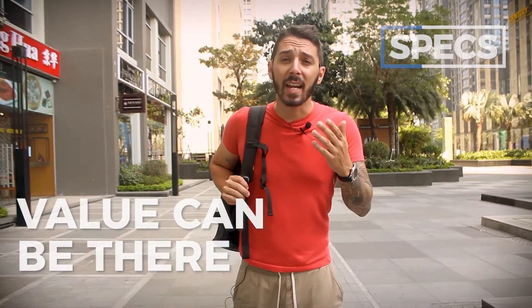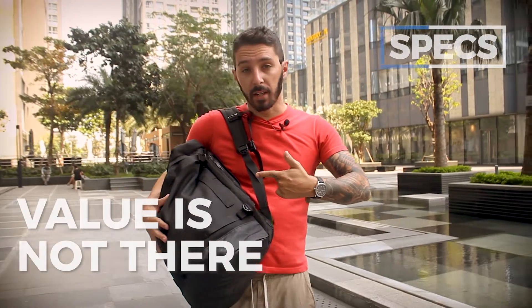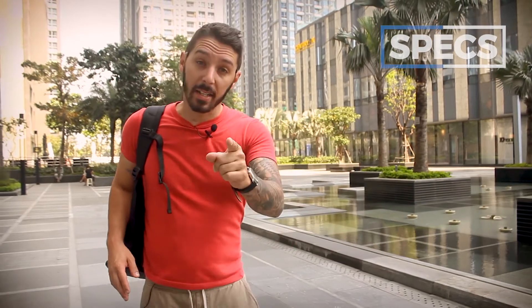To clarify, I don't mind backpack companies charging that much for a backpack. In fact, some of my favorite backpacks are $300 plus dollars — the value can absolutely be there. But in my opinion, for the Everyman Hideout, the value is not there. Were this backpack to be priced around the $120 to $150 range, different story — I'd be singing this bag's praises. But it's not. $220 US dollars. It's overpriced, and I'm about to tell you why.